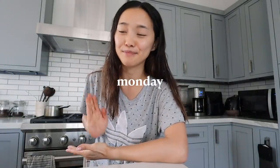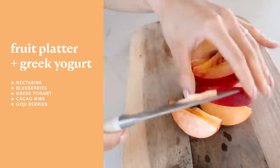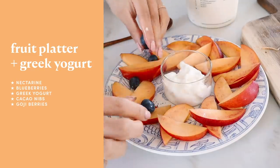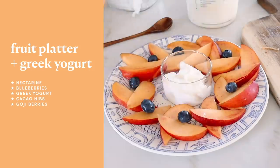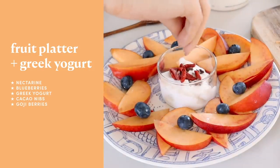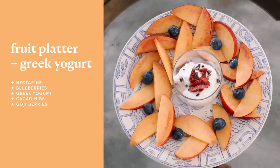Good morning everyone, it is Monday and I'm going to start the week off with a fruit platter. These days I am in this phase where I like to slice fruit, so I'm going to show you guys how I make my lovely platter. Here I have a sliced up nectarine, I decorated it with some blueberries, and in my ramekin I've got a little bit of Chobani Greek yogurt, and then I topped it with goji berries and cacao nibs.